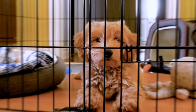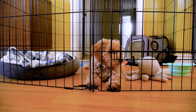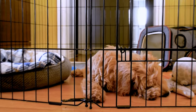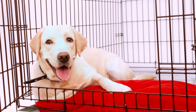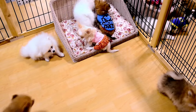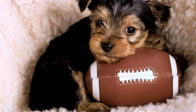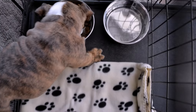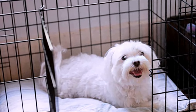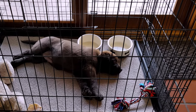Introduce crate training early. A crate can be a safe and cozy place for your puppy to sleep and rest, as well as a useful tool for house training and preventing destructive behavior. Choose a crate that is large enough for your puppy to stand up, turn around, and lie down comfortably, but not too big that they can soil one end and sleep on the other. Make the crate inviting with a soft blanket and some toys, and feed your puppy in the crate to create a positive association. Gradually increase the time your puppy spends in the crate and never use it as a punishment or leave your puppy in it for too long.